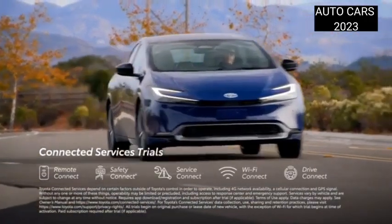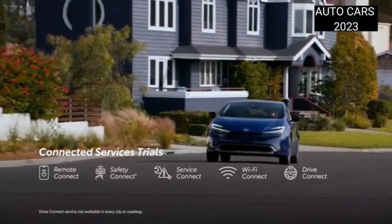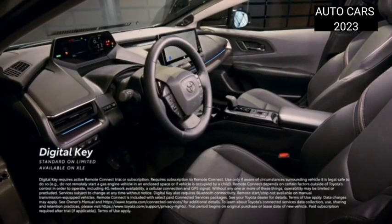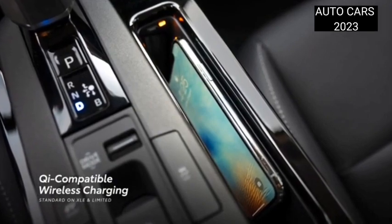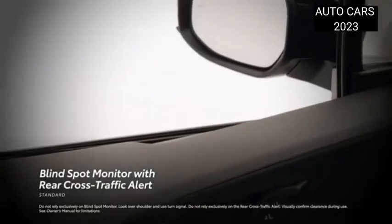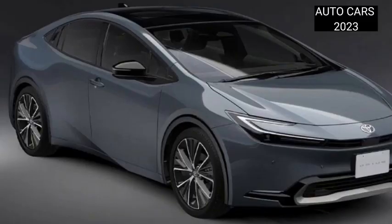It should also be noted that the Toyota Prius 2023 uses the second-generation TNGA platform. There are a number of improvements made by Toyota for this platform, resulting in better stability when driving. Toyota Safety Sense (TSS) and Advanced Park with Remote Function are also available. With the Advanced Park feature, parking the car is easier via a smartphone application.